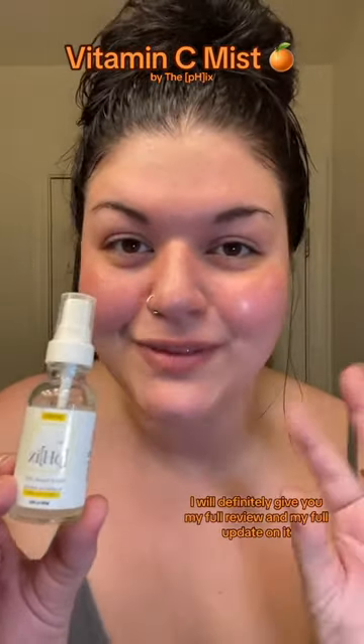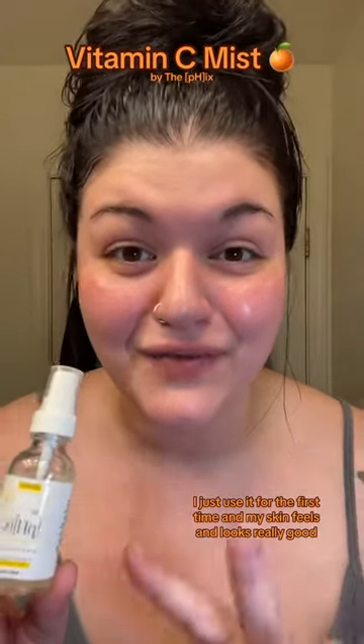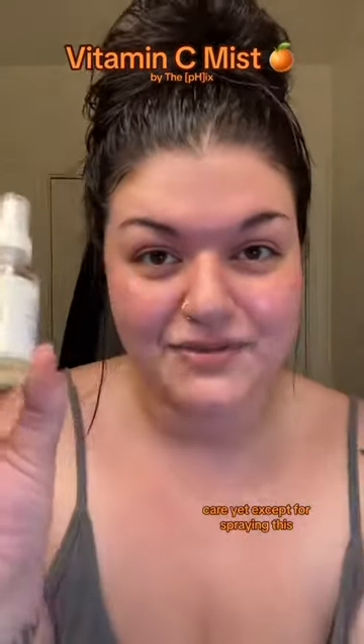After I've used this for a good week, I will definitely give you my full review and my full update on it. But as of right now, I just used it for the first time and my skin feels and looks really good. I haven't done any other skin care yet except for spraying this.